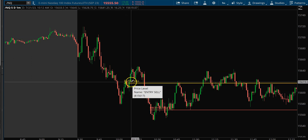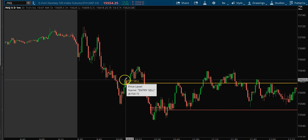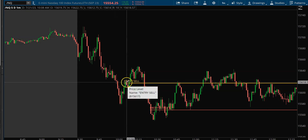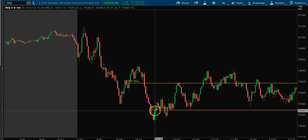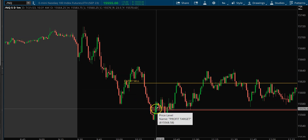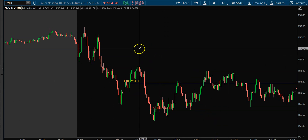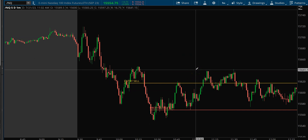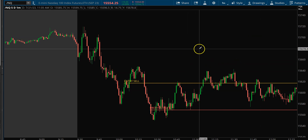I think it may have been an HF1 short — if I don't write it down I'll forget. I wasn't in this trade very long, maybe 20 to 30 minutes. It finally hit my profit target and I ended up making money. I did not take any additional trades during the day.